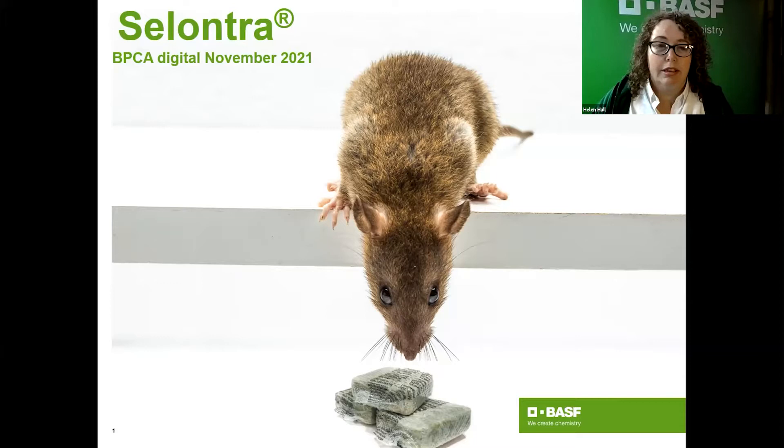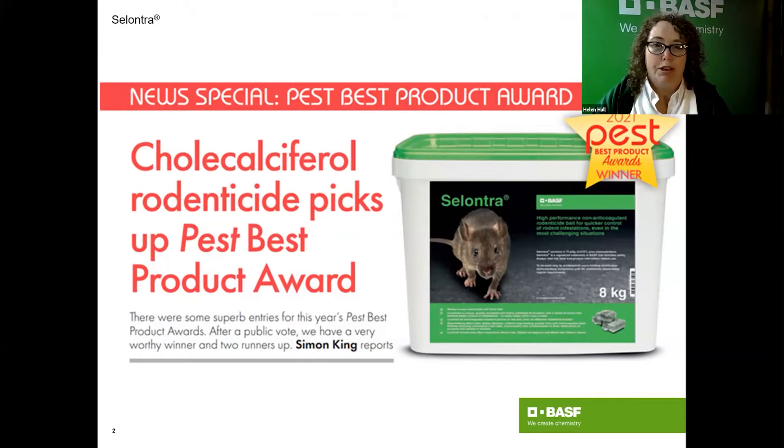Thank you to all of you who nominated and voted for Cilantro as a best product award — fantastic news we found out about a couple of weeks ago. We pick up our award at Pest Tech next week, which is very exciting. All our rodenticides are developed and manufactured at Witness up in the north of England — that's our rodenticide capital for BSF, and all the Cilantro in the world comes out of Witness, so it's British made and British designed.